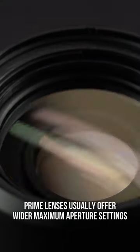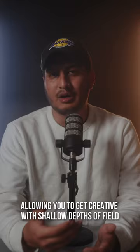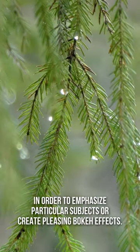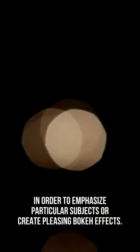Number two, prime lenses usually offer wider maximum aperture settings than their zoom counterparts, allowing you to get creative with shallow depths of field in order to emphasize particular subjects or creating pleasing bokeh effects.